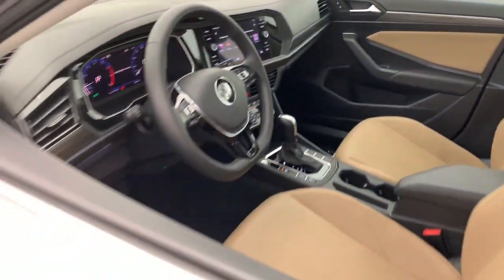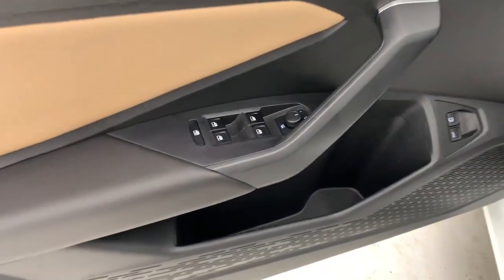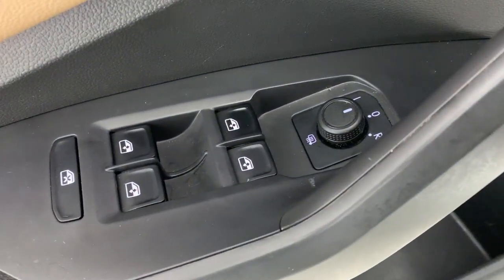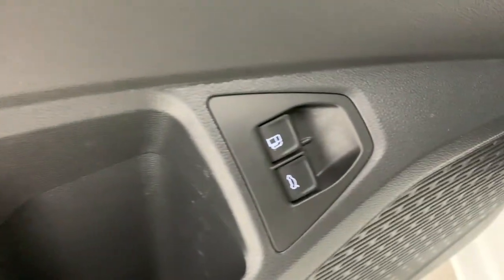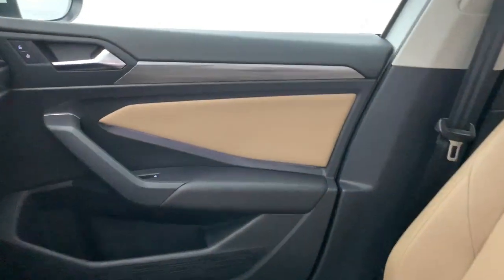These are just some of the great options this vehicle comes with: heated steering wheel, Apple CarPlay and/or Android Auto, touchscreen infotainment system, sunroof/moonroof, heated driver's seat, keyless entry, heated rear seat, heated mirrors, and backup camera.